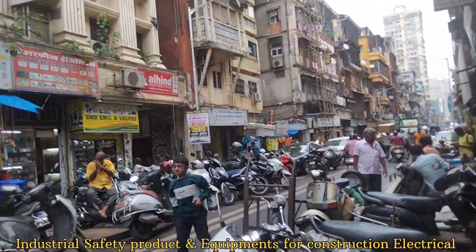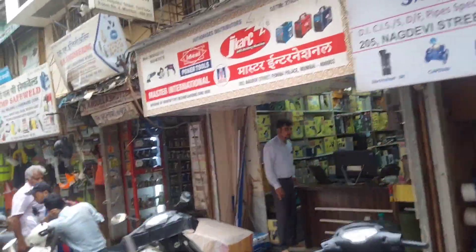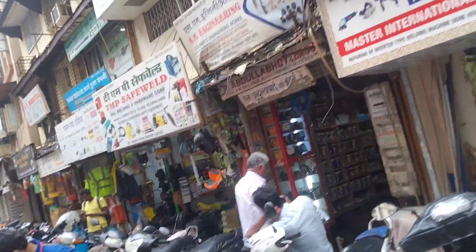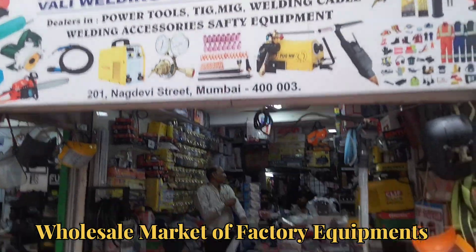Safety jacket, box — we get all safety items here. This is the market for industrial and construction people. We get all safety gear, which you can buy here.